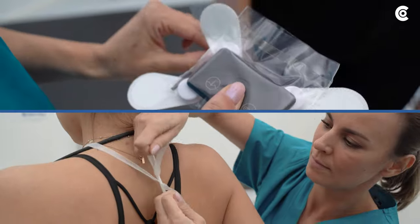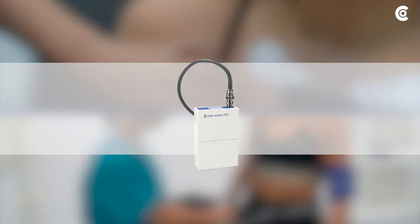Available for the following CustoMed products: CustoCardio 300, CustoFlash, CustoGuard Holter with different leads and CustoScreen.